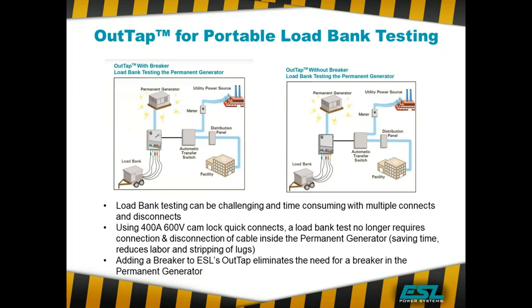We can put a shunt trip on the out tap breaker so that if you lose power during a load bank test, it will open up that breaker and power can be provided to the facility.